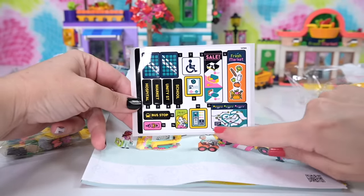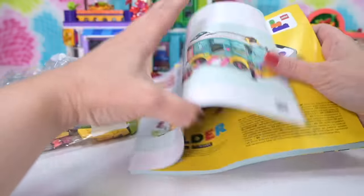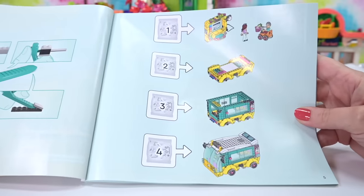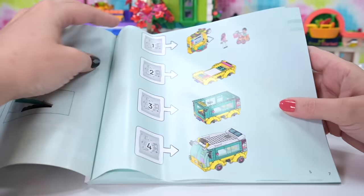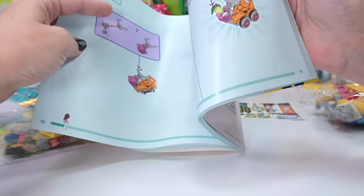These are cool too — these stickers giving you the map, advertisements for different places in Heartlake City. I wonder if we can have any clues in here for next season too. Are we ever going to get a Heartlake City train? I mean, public transport, guys — we need it to get around.